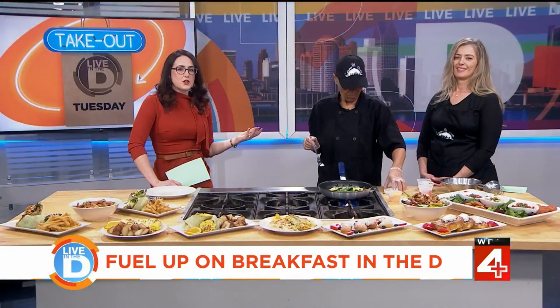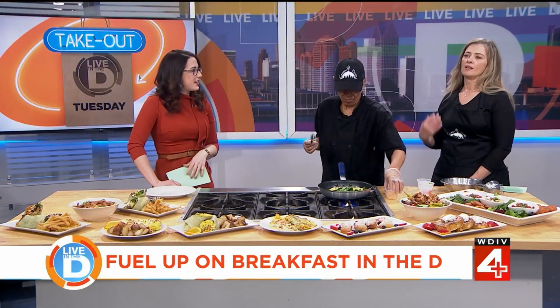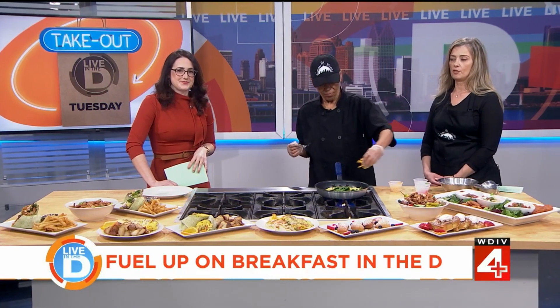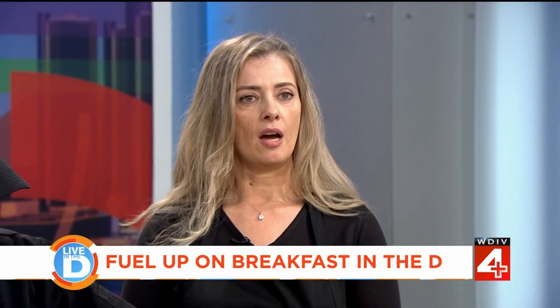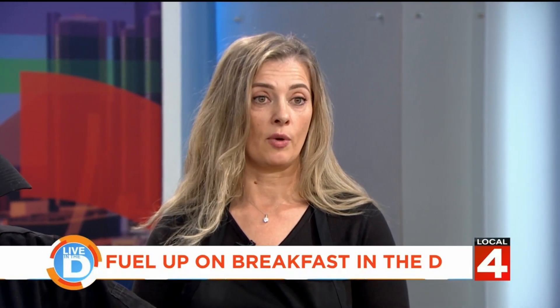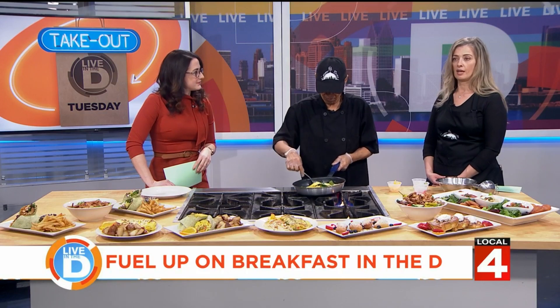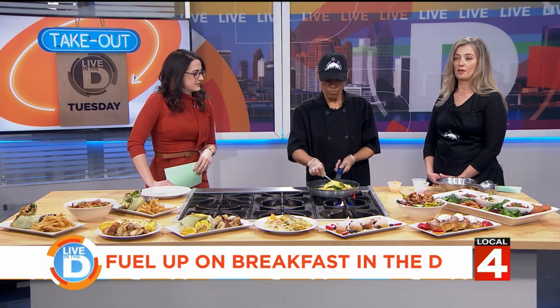Can you let everyone know how they can find out more about Campus Bistro and find you guys? We're located at 5470 Cass Avenue, right in the Wayne State area. We're open from 8 to 4, Monday through Friday, and 9 to 3 on Saturdays.